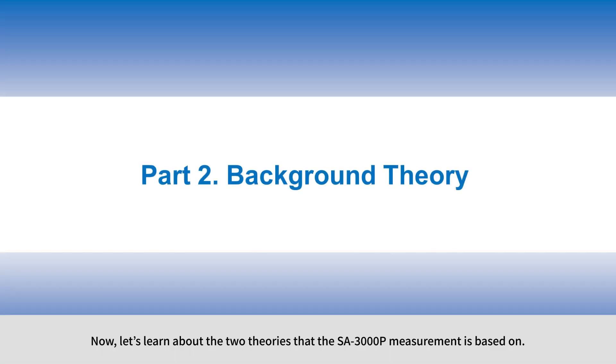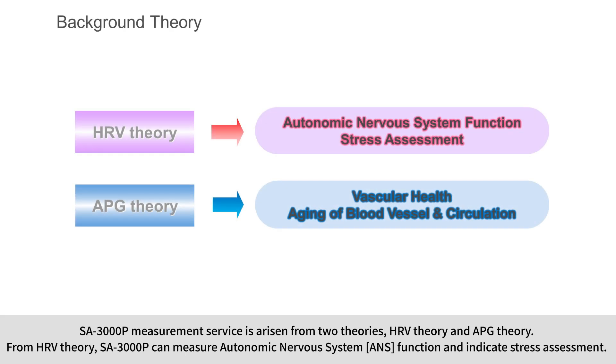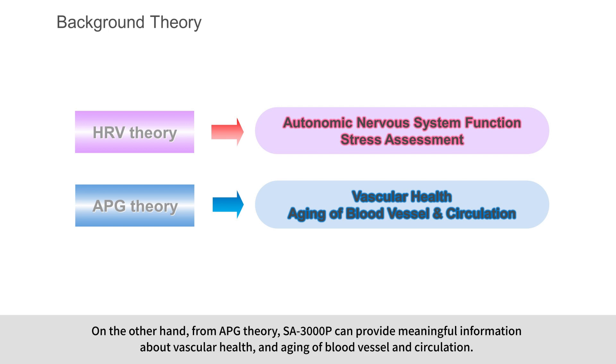Now let's learn about the two theories that the SA3000P measurement is based on. SA3000P measurement service is arisen from two theories: HRV theory and APG theory. From HRV theory, SA3000P can measure autonomic nervous system function and indicate stress assessment. From APG theory, SA3000P can provide meaningful information about vascular health, and aging of blood vessels and circulation.